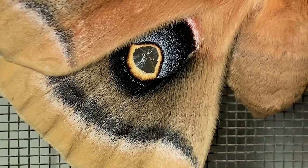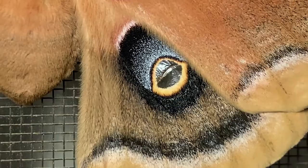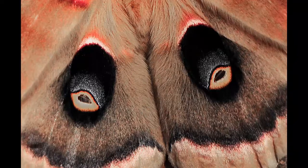These moths often perch with wings closed. However, when threatened, they open their wings, exposing the false eyes. Entomologists believe this is a mechanism used to deter potential predators.